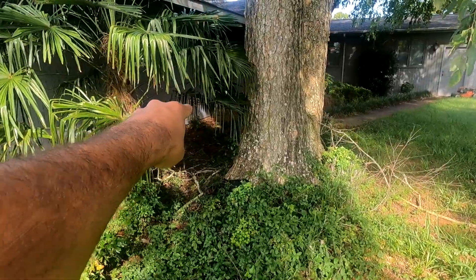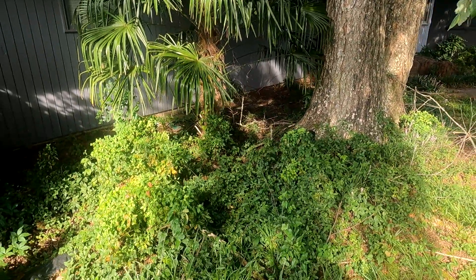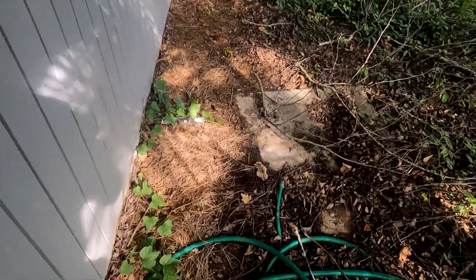That right there is where the old janitorial space used to be. The brick wall has since been demolished, but you can still kind of see the patio it used to be on right there.